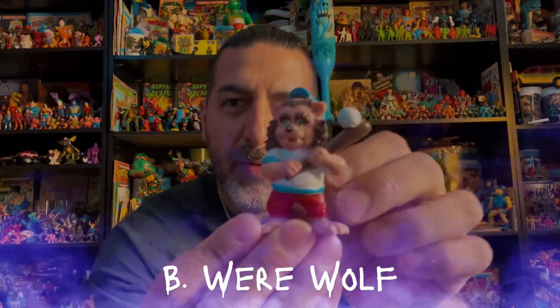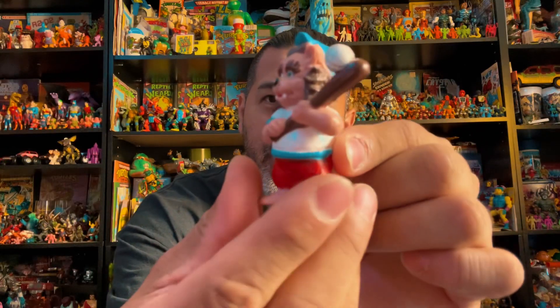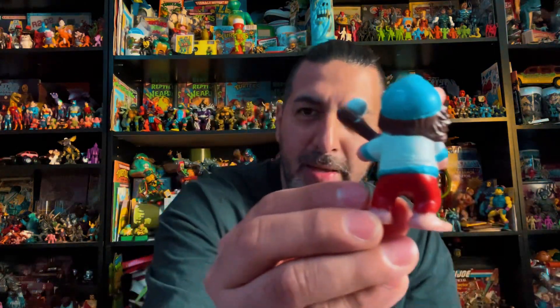The next one's called Bee Werewolf — pretty simple name compared to the other ones. Here's Bee Werewolf: notice that he's a baseball player. He's got his feet exposed because they're big when he turns into the werewolf. There he is — got a cute little hat, bat, and a baseball.